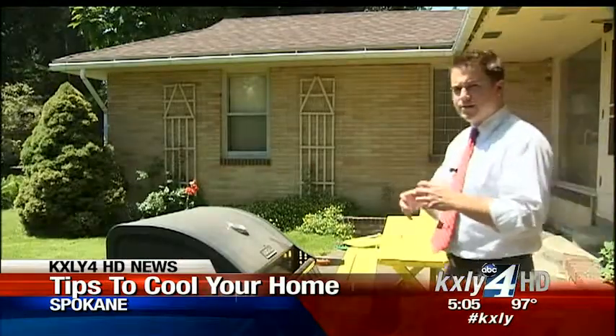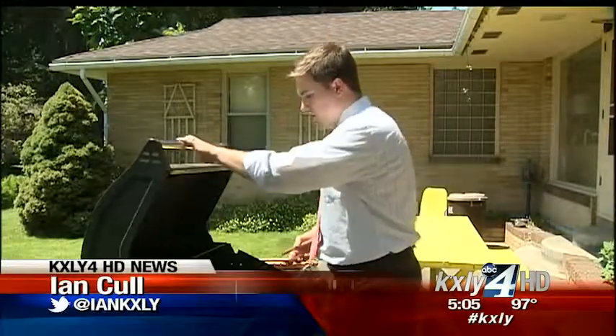And instead of cooking inside your house and heating it up even more, come outside to cook on the grill, or choose something that doesn't have to be cooked at all for dinner.